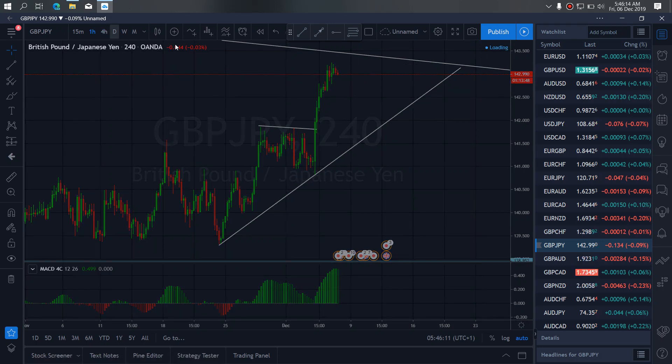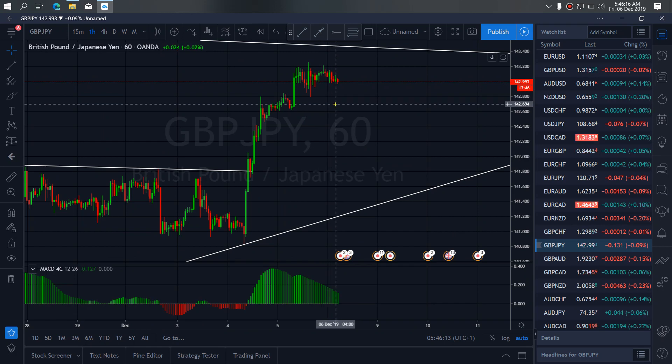If we go to the 1-hour time frame, we want to watch for more developments of these sells here. These are the trades we are looking for.